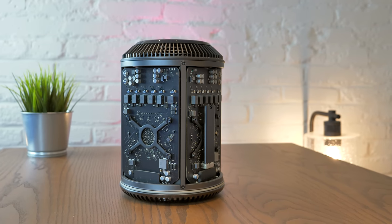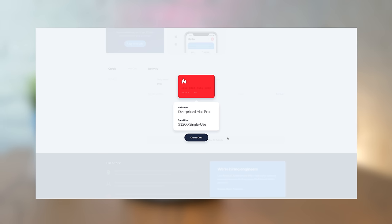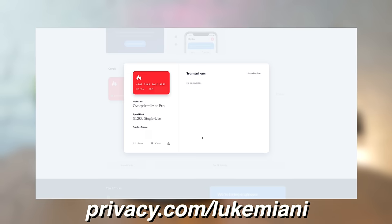This video is sponsored by Privacy. With Privacy, you can buy things online using virtual credit cards instead of real ones, protecting your identity and bank information on the internet. As a special treat, Privacy is offering you guys a free $5 just for signing up by heading over to privacy.com/LukeMiani.